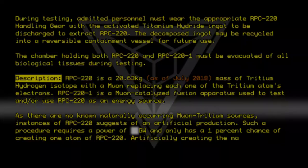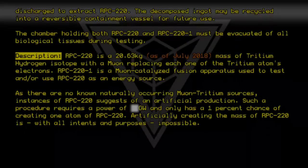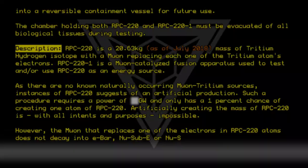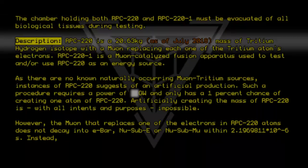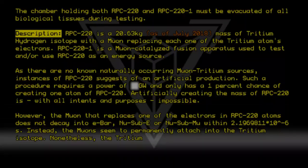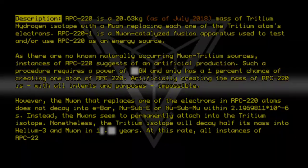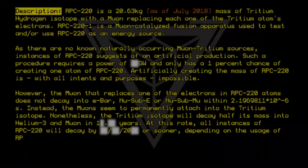Artificially creating the mass of RPC-220 is, with all intents and purposes, impossible. However, the muon that replaces one of the electrons in RPC-220 atoms does not decay into E-bar, nu sub-E, or nu sub-mu within 2.1969811 × 10⁻⁶ seconds. Instead, the muons seem to permanently attach to the tritium isotope. Nonetheless, the tritium isotope will decay half its mass into helium-3 and muon in 1-point-[X] years. At this rate, all instances of RPC-220 will decay by 2020 or sooner, depending on the usage of RPC-220.